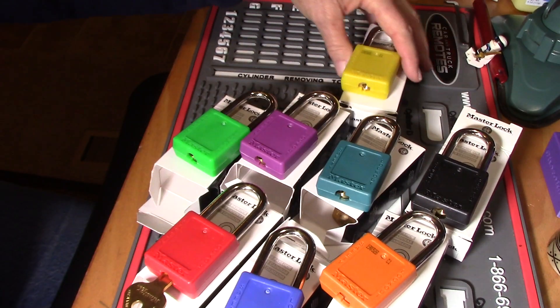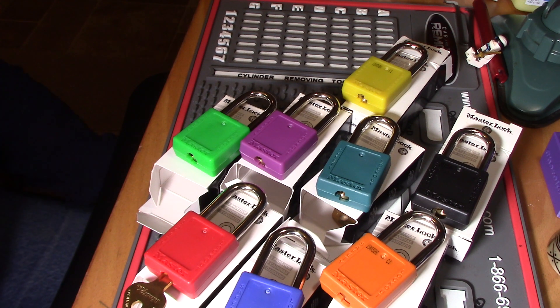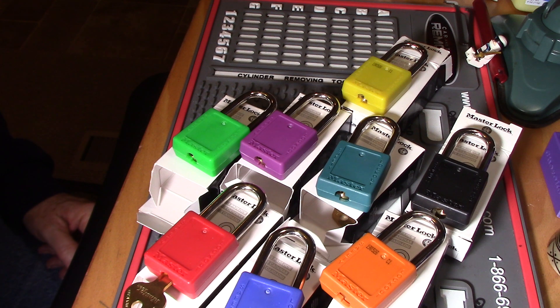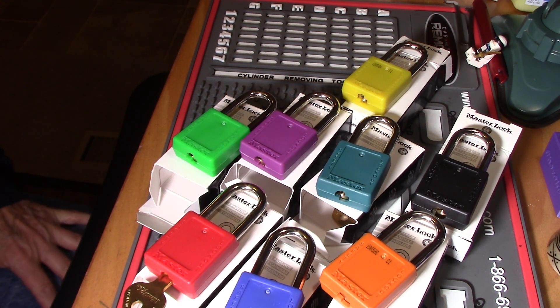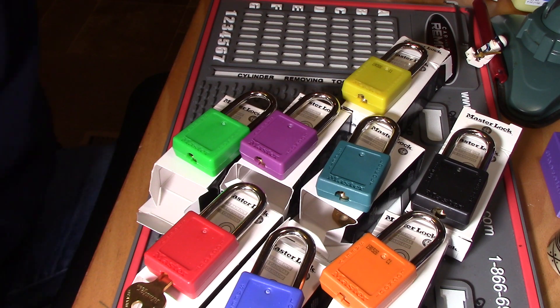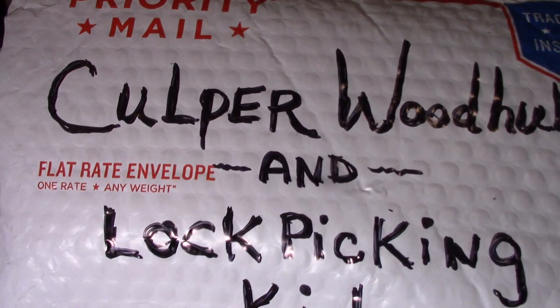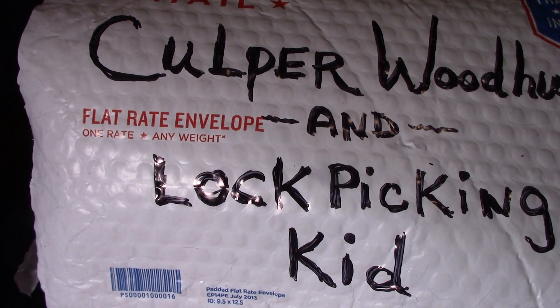Alright guys, there they are. Aren't they beautiful? Thank you guys so much for this — I really appreciate it. You guys need to go over there and check out Culper Woodhull and the Lockpicking Kid. They both have their own channels. Go check them out — they're super great people too.